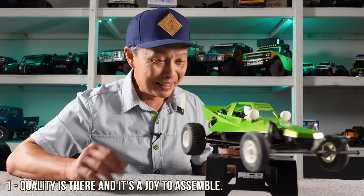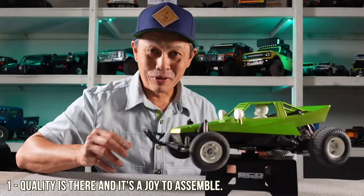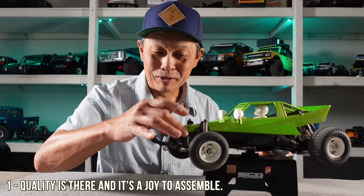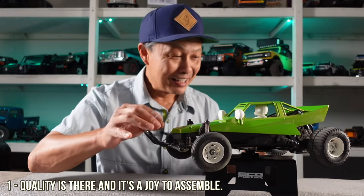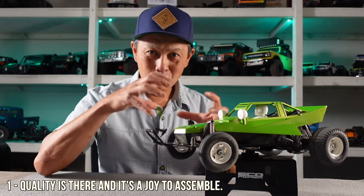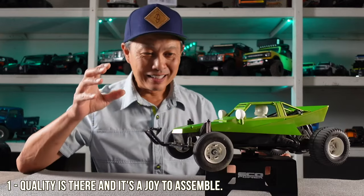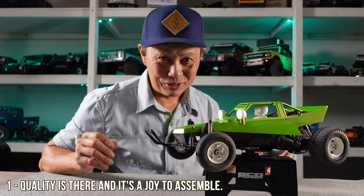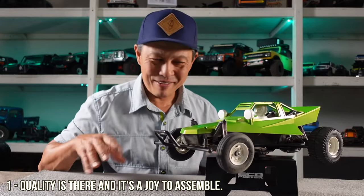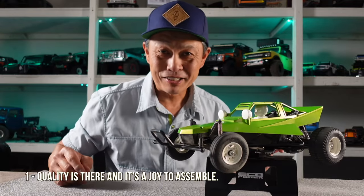So here are 10 observations I had building and playing with this. The first one is the quality is still there from what I remember. Tamiya is famous for their plastic molding, their ABS plastic. I think they use metal molds, so the quality is so good — and it's still there. It comes together really well and the instructions are still top-notch. It's better than some of the stuff that's manufactured and designed today.